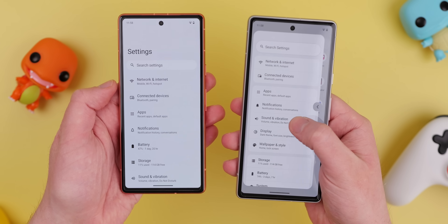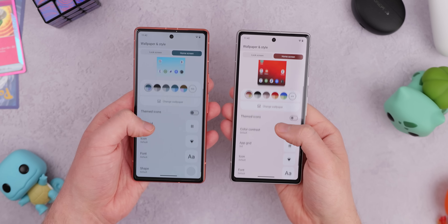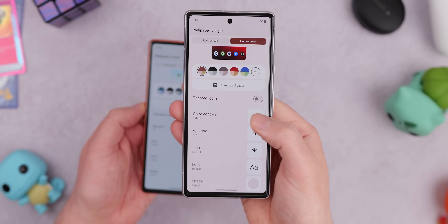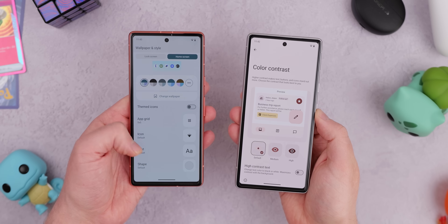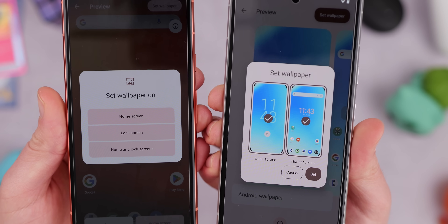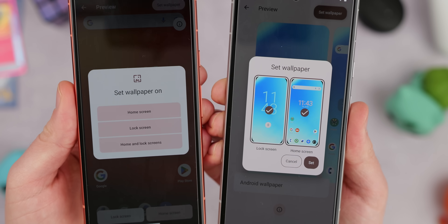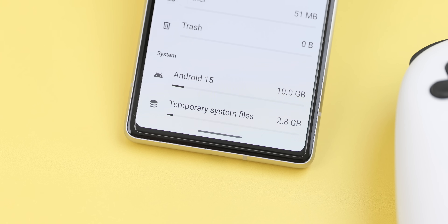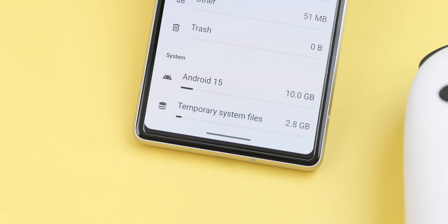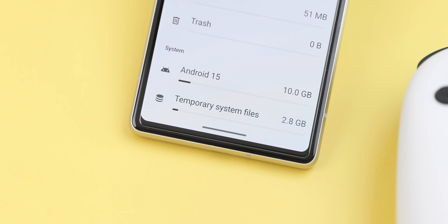Accessibility options are plentiful on Android. QPR1 added a new section for display within wallpaper and style that lets you set or adjust color contrast settings to better suit your theme. You'll also get a brand new wallpaper picker that lets you see both lock screen and home screen simultaneously before you apply them with a brand new pop-up, which makes things a lot clearer. In the storage section, LineageOS now better separates how much space is taken by the system and any temporary files associated with the specific build you have installed.